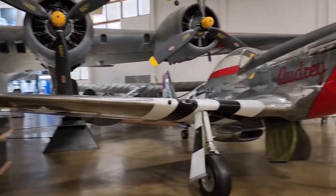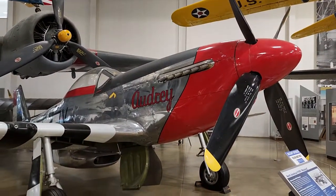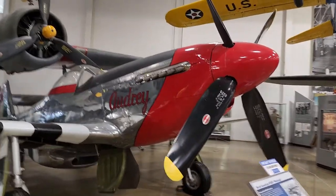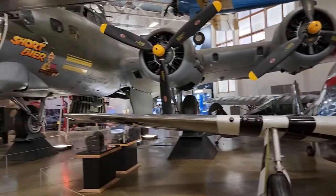The odds got a little bit better once this baby started flying with him. P-51D — it's fitting that they're side by side. Epic, epic stuff.